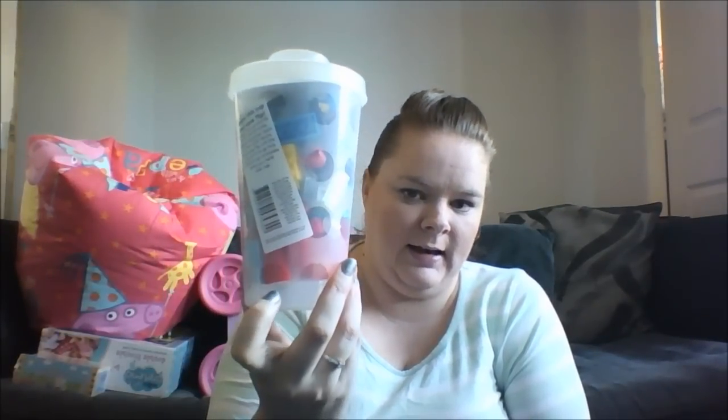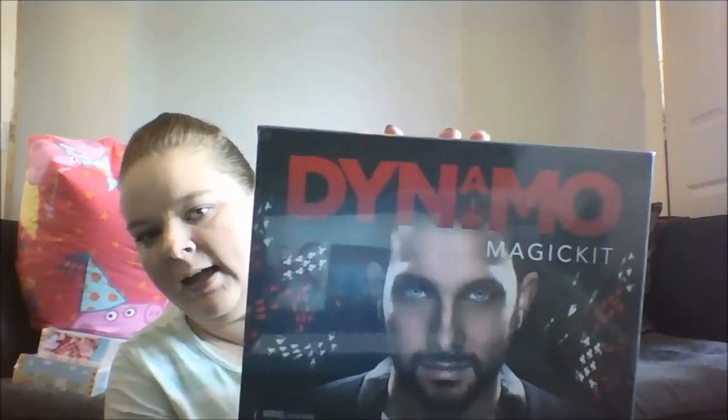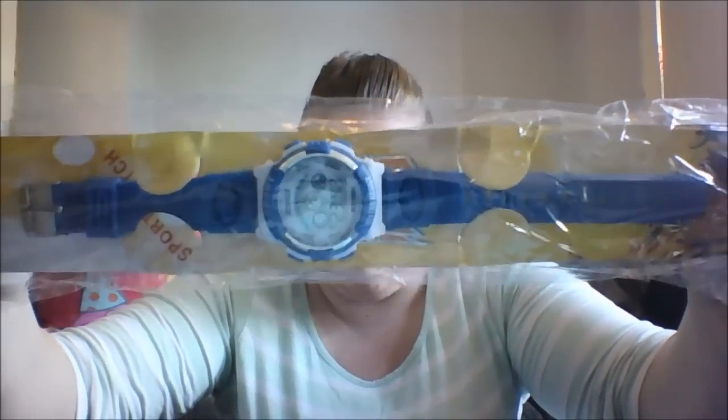Moving on to my youngest son. One of the things he put on his list was a tub full of different Lego pieces from the Lego shop - you pick your size tub and fill it as much as you can with any Lego you want, and they are £11.99. He also wanted the Dynamo Magic Kit at £23.41 from Amazon, a sports watch for £1.99 from Amazon, and the game Pig Goes Pop at £13.77 from Tesco's Direct.